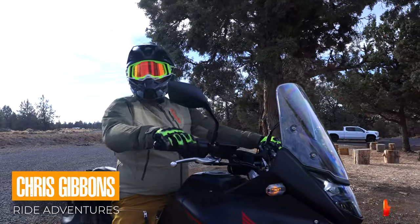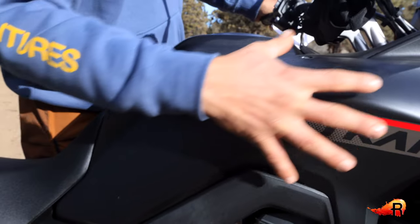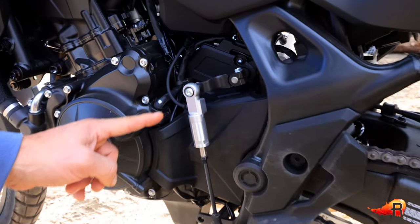Hey riders, welcome to another video in our adventure motorcycle review series. I'm Eric Lang with Ride Adventures, and today with me is Chris Gibbons, one of our ADV training instructors here in Bend, Oregon, who also happens to be the owner of a new Honda Transalp. We want to walk through some of the pros and cons of this bike as we see it so far.